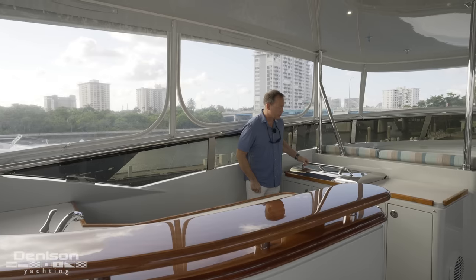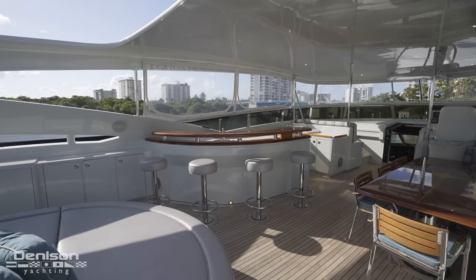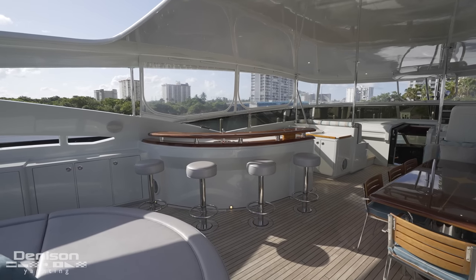Something else that's a nice addition on this boat is a proper commercial electric grill — something the chef will definitely appreciate.